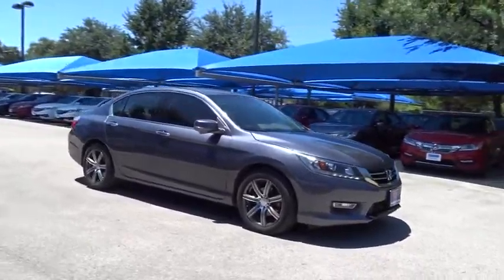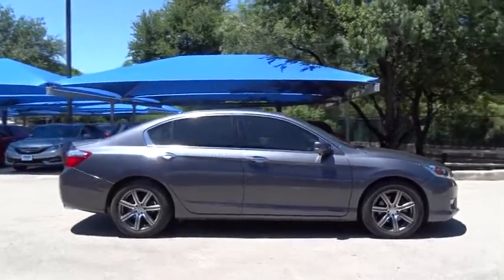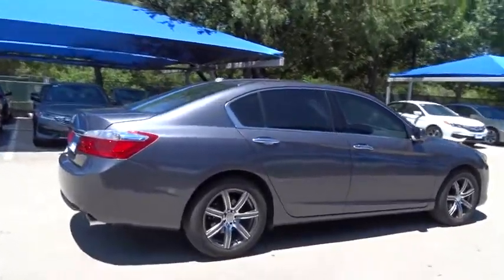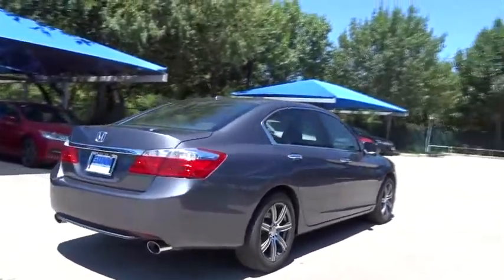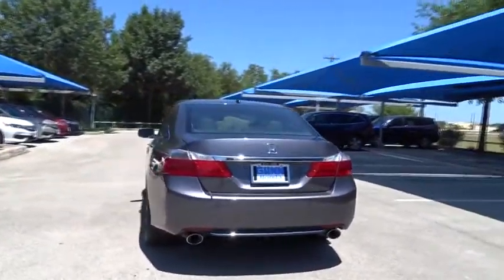The 2013 Honda Accord — ingeniously simple, yet overflowing with luxury and technological creativity. All that and more in the Accord. This vehicle has less than 35,000 miles. Here are some of this vehicle's great options.